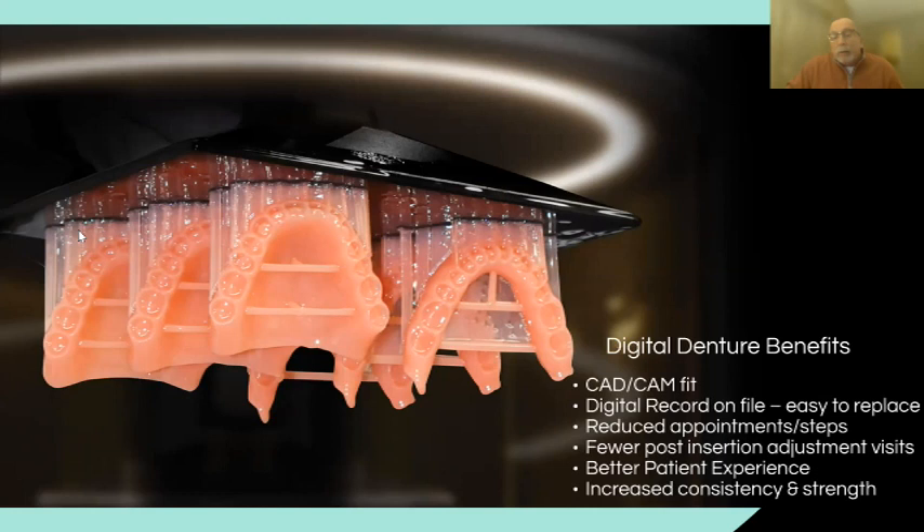The second big win: if the patient does have a problem, you or the lab has the record on file. All you have to do is pull the case back up and reprint it — no impressions needed. If it's further down the road and you need a new intaglio surface, you take a wash in the old denture, match it to the original file, and duplicate the denture 100%. You're going to cut your chair time tremendously. We are routinely seeing three- and four-appointment dentures, and in some cases quite a few two-appointment dentures.